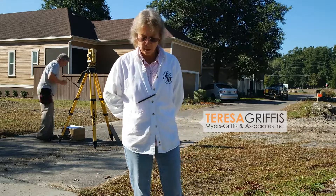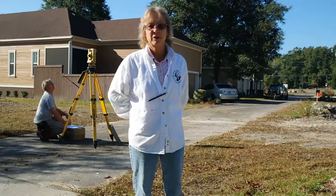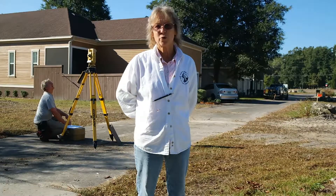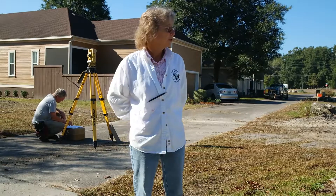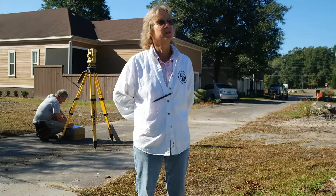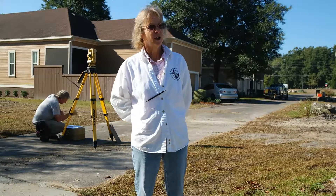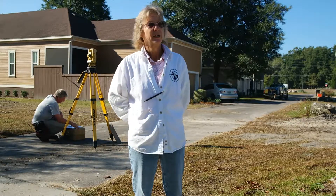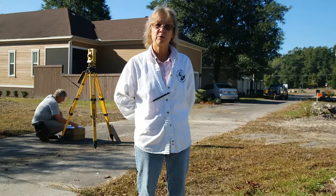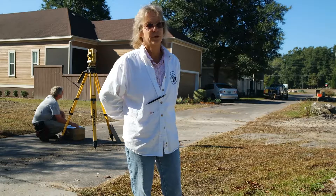Typically a surveyor will come out here, locate the property corners, and check to make sure everything fits for the control for the subdivision. Then we start staking the house so that when you build it, you stay within the building setbacks — because all lots have a building setback requirement or a public utility easement, which are two lines you cannot violate and cross with the house when you're building it.